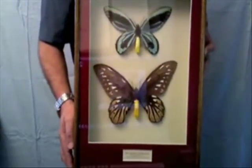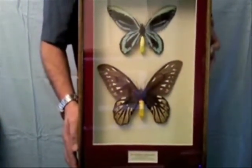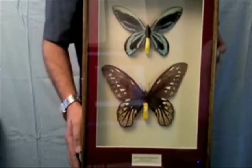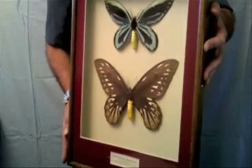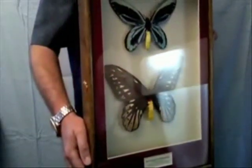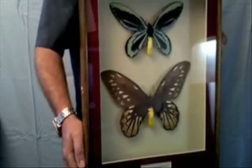Here we have our premium display cabinet in dark oak, ready for wall mounting. It's 18 by 14 inches inside and it's a quality entomological cabinet. I'll give you a close-up view of these later.